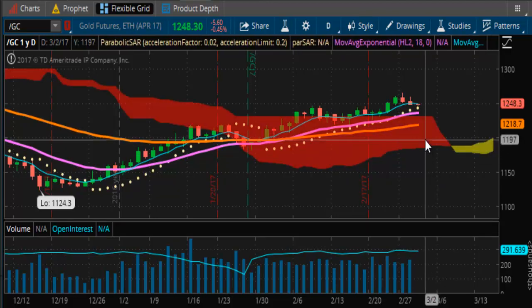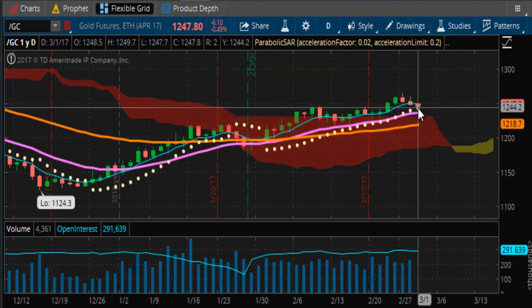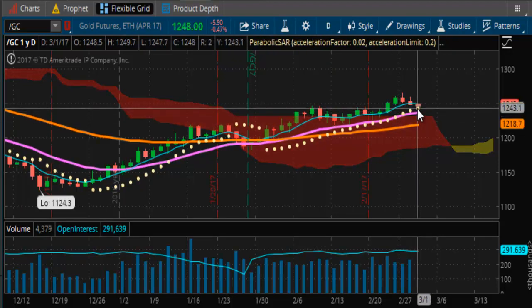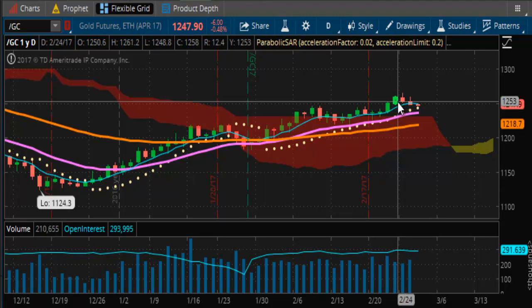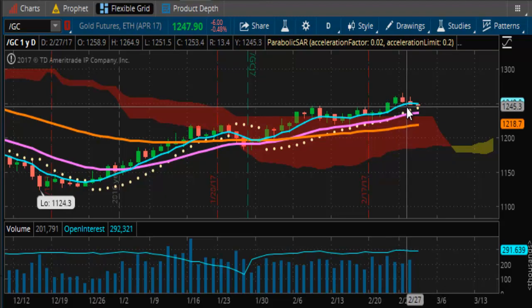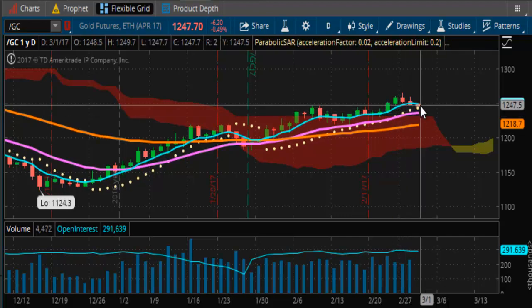Looking at a daily chart of the gold futures, coming off just a little bit here, getting down into the 1240 range. 1247.90 is where we currently are, basically consolidating within the expanded trading range. Support is around 1236 and resistance is around 1265, so we're trading in a $30 range in gold right now.